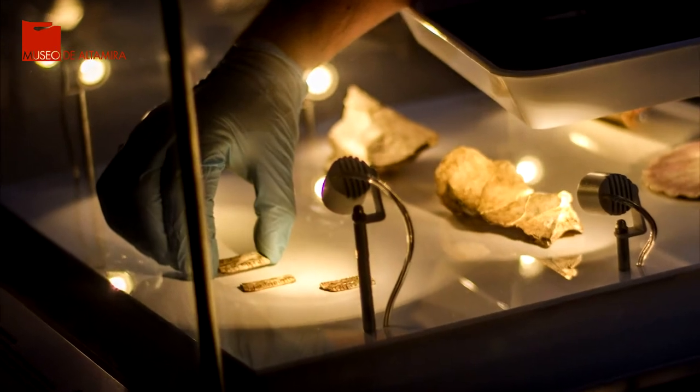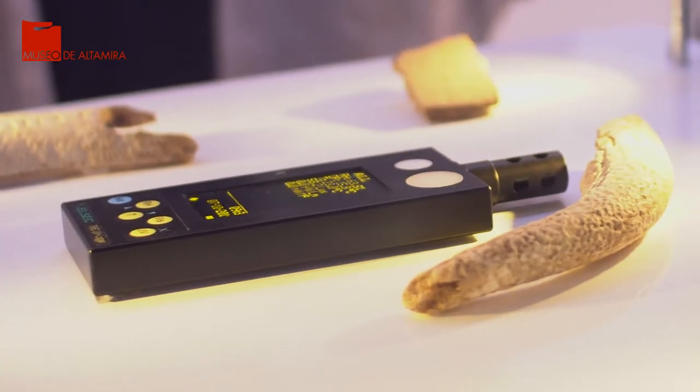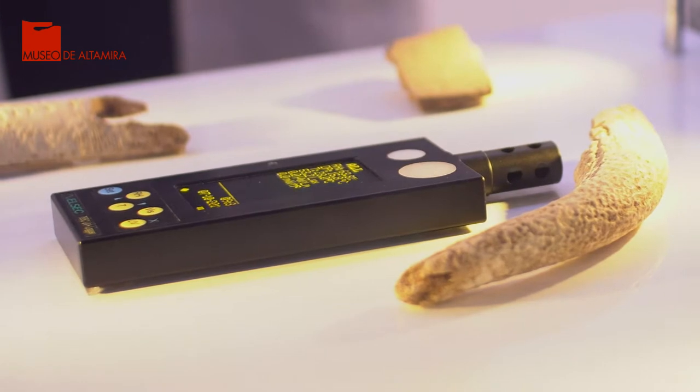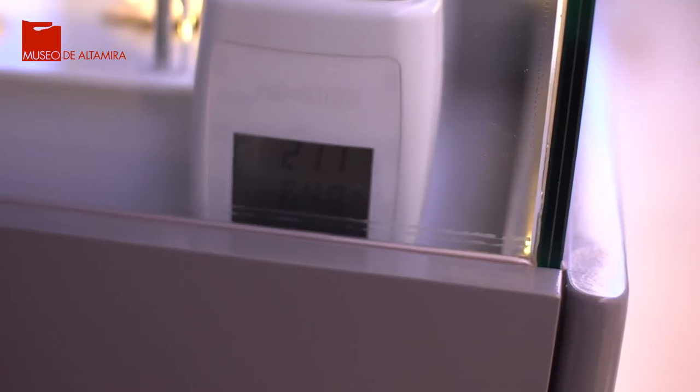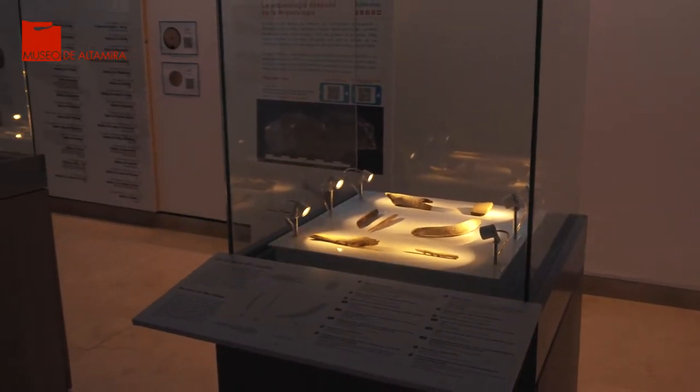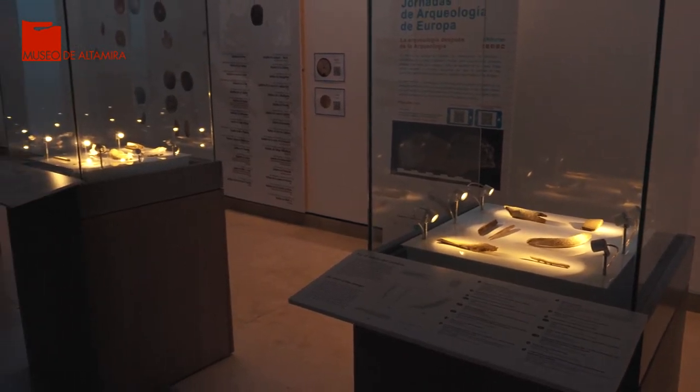En este sentido, la conservación preventiva se basa en ejercer un control de aquellos factores externos que pueden afectar negativamente a los bienes culturales, como por ejemplo la temperatura, la humedad relativa o la iluminación. De este modo, el análisis y diagnóstico del estado de conservación de los objetos es el primer paso a realizar.